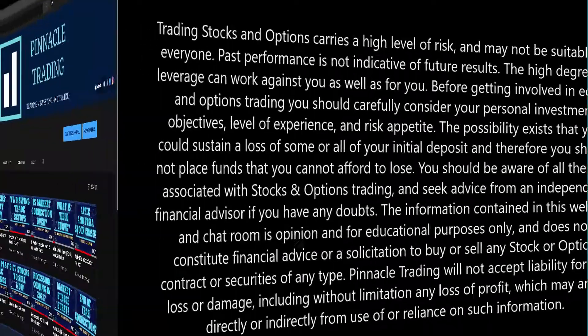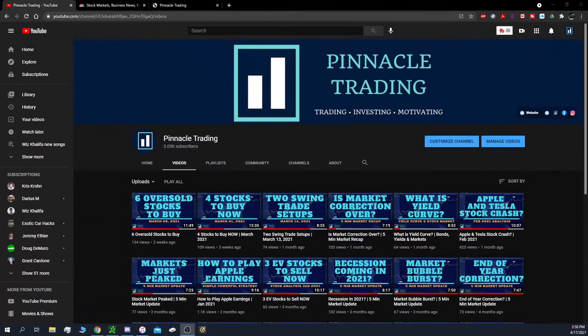Please be advised of the disclaimers. Hey everyone, welcome back to my channel — Pinnacle Trading. I know I've been away for about two weeks, been super busy, but right now we're going to get into three Chinese companies — the three Chinese stocks that I'm looking to purchase right now. I'm going to look to start to load up on these in the coming weeks, so let's jump into that.